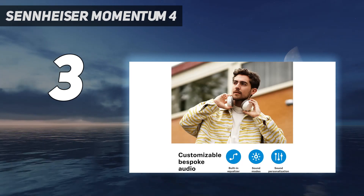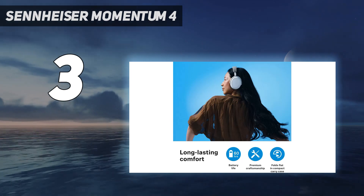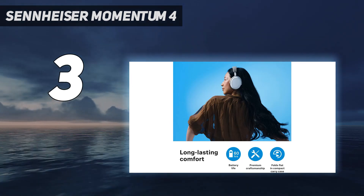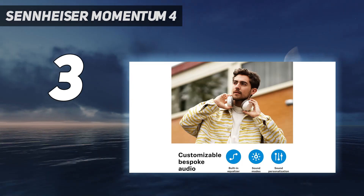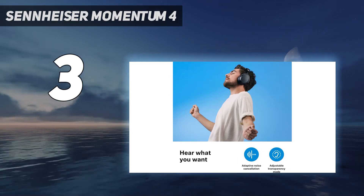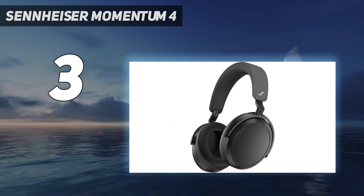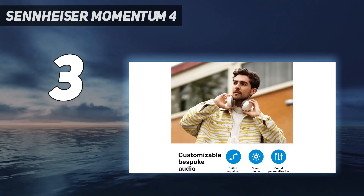Yes, they're a tad plain aesthetically and they don't fold down for easy portability. But Sennheiser has packed everything and the kitchen sink into the Momentum 4 Wireless's spec sheet. They feature a 60-hour battery life, side tone to better hear your voice during calls, sound zones that let you tailor EQ settings and ANC presets, which can be set to kick in when you're in the zone. Nothing else has such smart control of its audio settings.